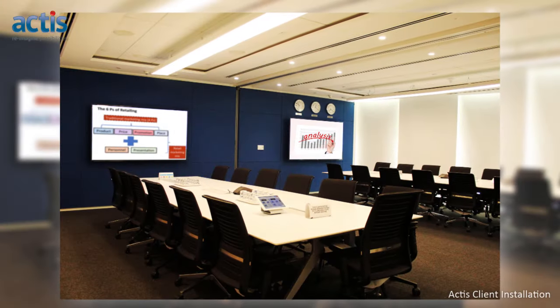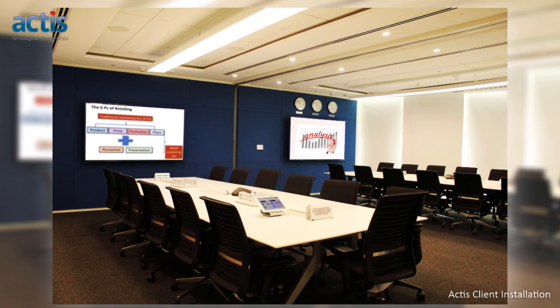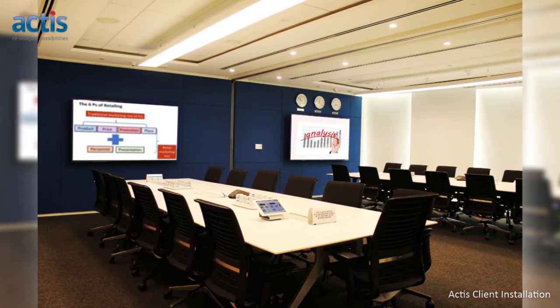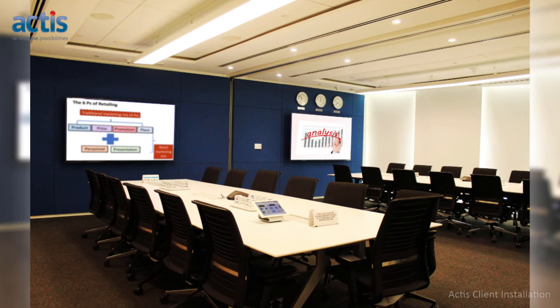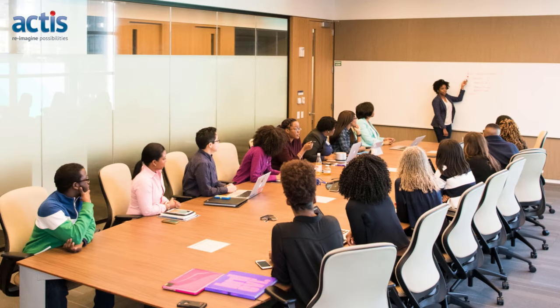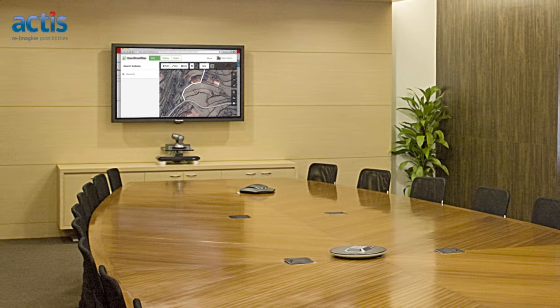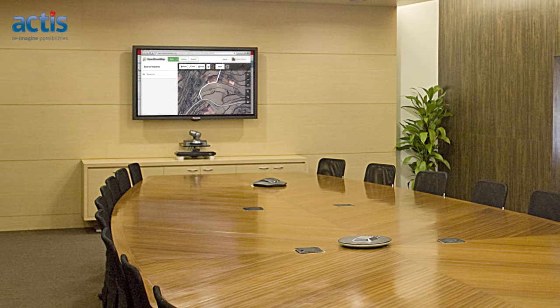These powerful tools also allow businesses to utilize the rooms as multi-function spaces which can be used more frequently and for a wide range of corporate interactions. In addition to accommodating board meetings, they can also be used for executive briefings, hosting important clients, software product demonstrations, or for conducting investor updates.